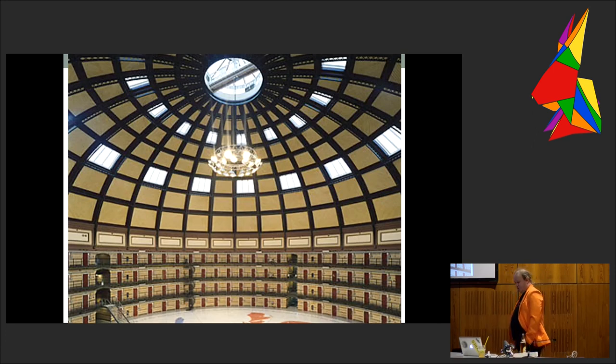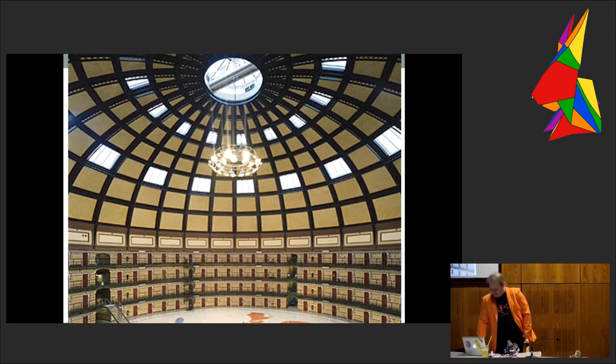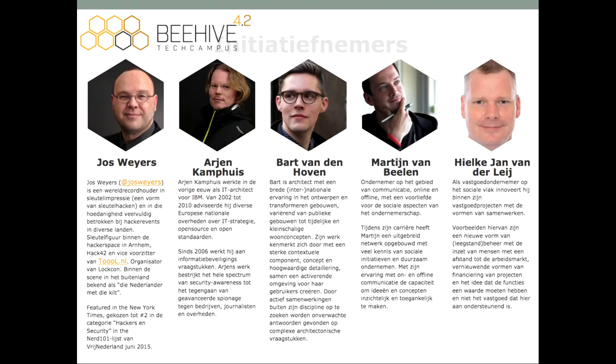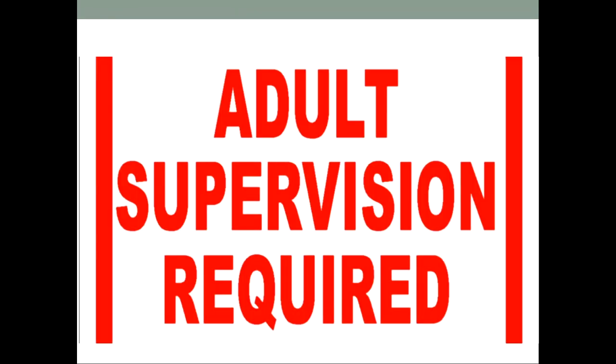The question is, how do you want to buy it? What do you do? What's the plan? We have some people: Jos, Arjen, Bart, Martijn and Hilke Jan. They all have their experience in either architecting, buying brick buildings, or IT, hacking and security. As these people are very well-trained, still some adult supervision is required for them. For that, we have Bart Jacobs.